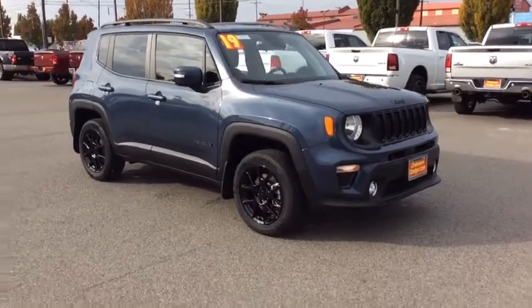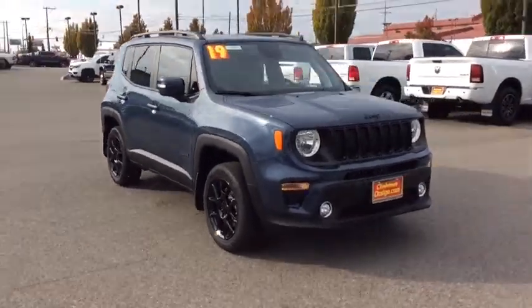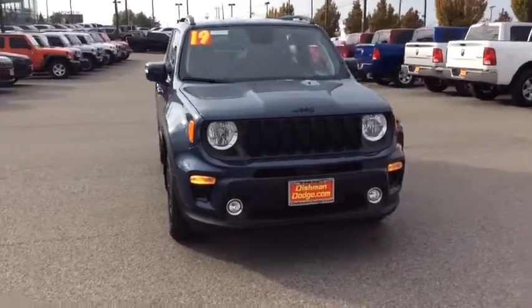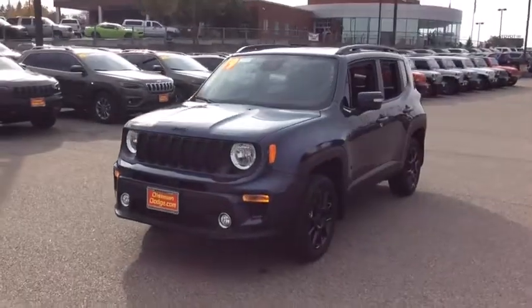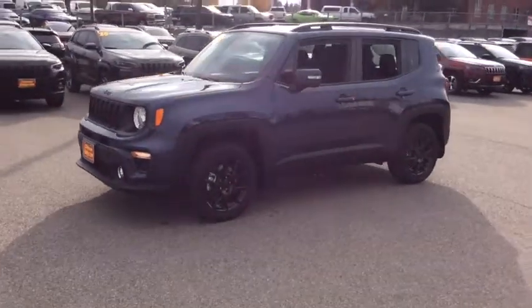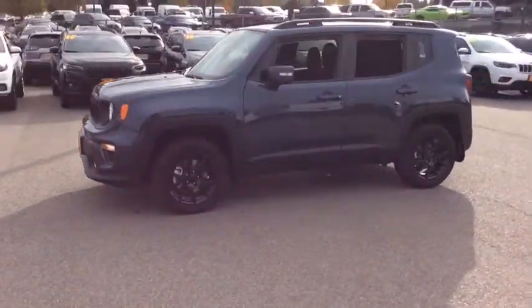Make a great choice today with the 2019 Jeep Renegade. The Jeep Renegade offers full-size capability built into a smaller SUV. The Jeep Renegade is an incredible combo of smart technology, cool colors, and innovative materials.